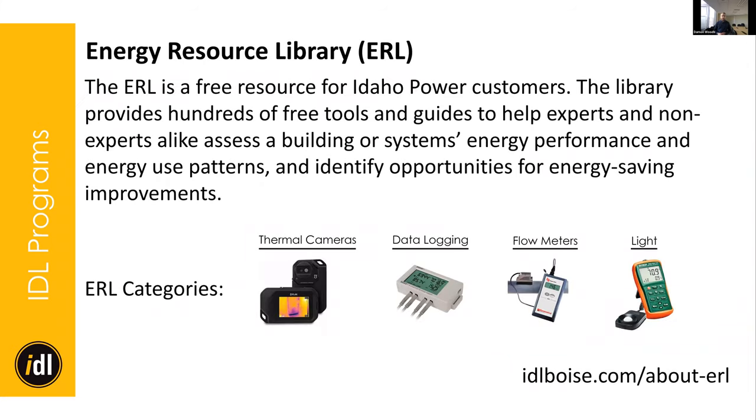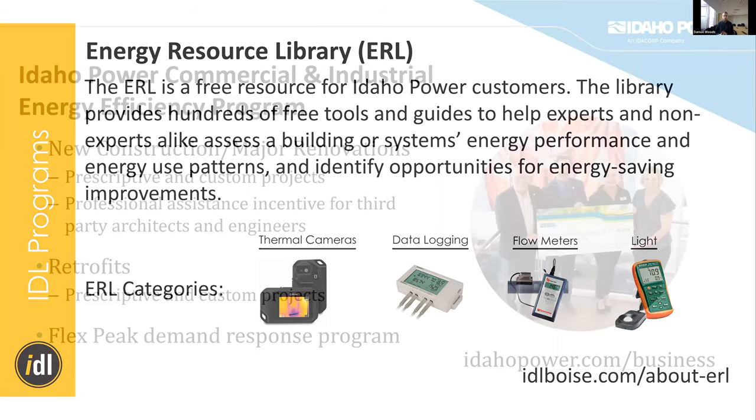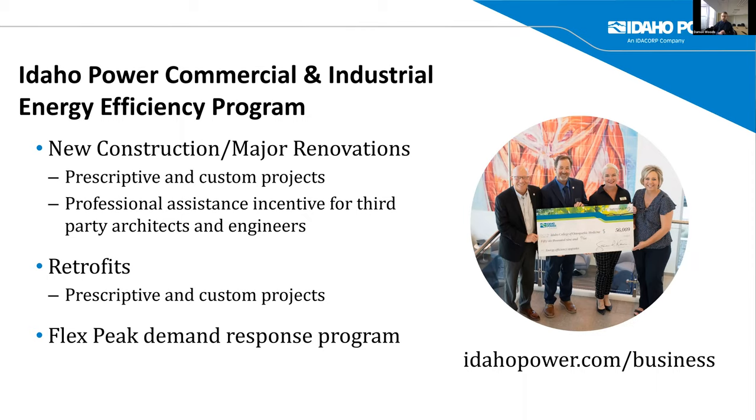We've also got our energy resource library — like Boise Public Library, you can check out tools and use them on your projects. We have flow meters, light and thermal cameras, and kits for indoor air quality monitoring and boiler operation. We've also been updating user manuals, and you can do no-contact pickups. Idaho Power has a wonderful commercial and industrial energy efficiency program — please refer to idahopower.com/business for more details on both prescriptive and custom projects.